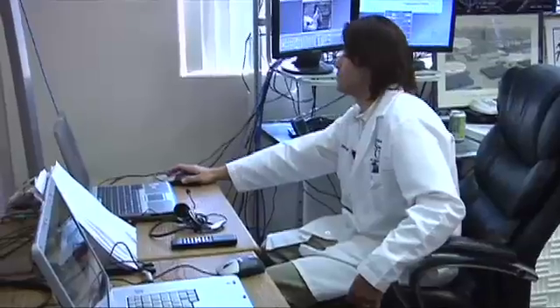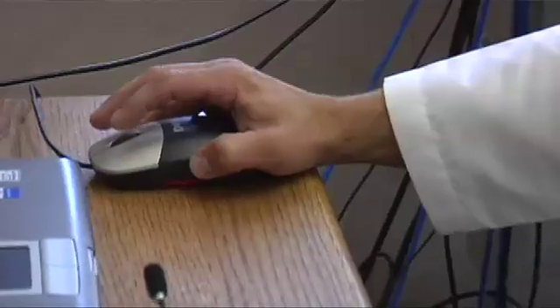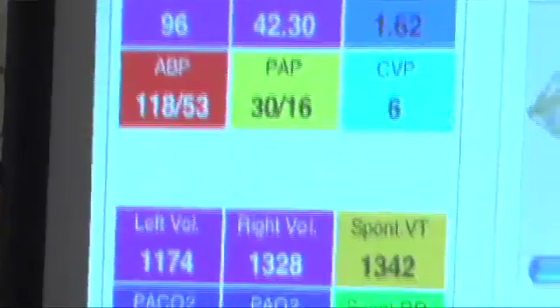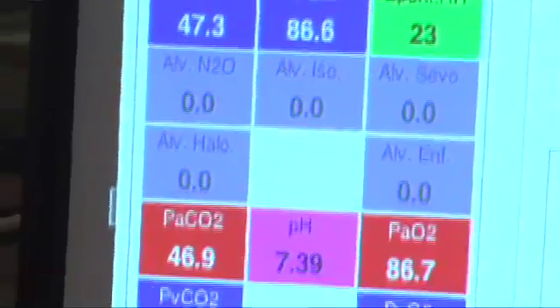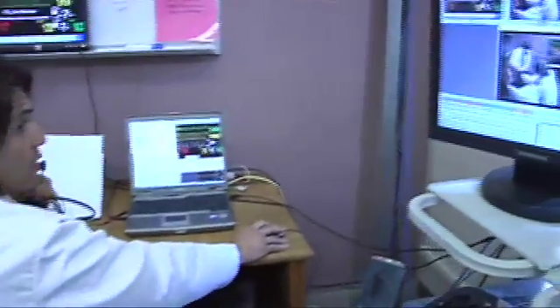We can control quite a bit — the basic respiratory, cardiac, and pulse functions. For the infant simulator, we can also control fontanelle, torso motion, stomach distension, and various other things.